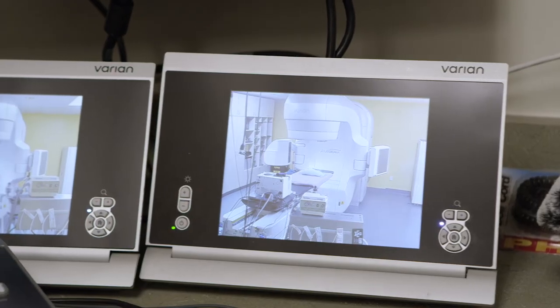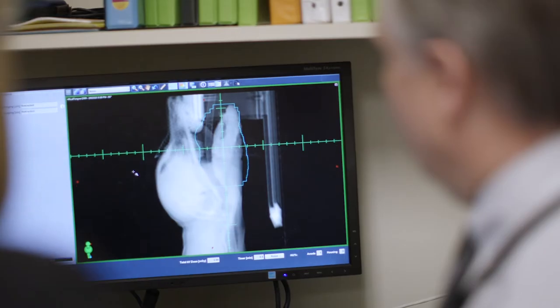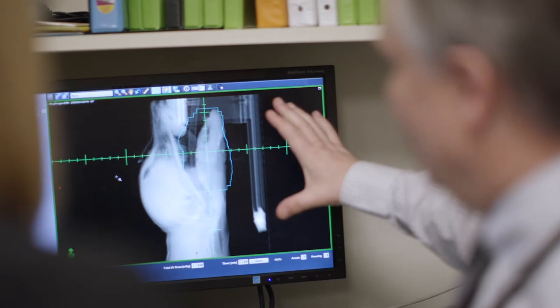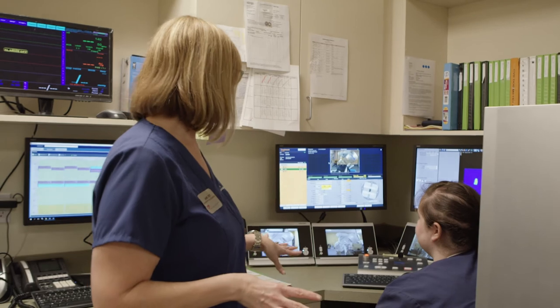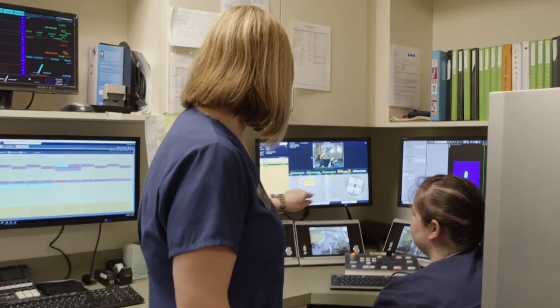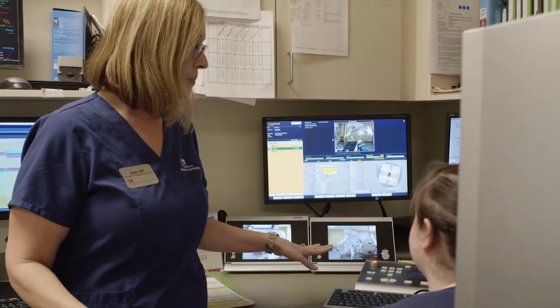Now we come into the actual radiation area of the hospital. This is where we run the radiation equipment from. Right now we're actually running a QA plan on one of the patients for later today, and you can see there are multiple different views on the cameras so we can keep an eye on the patient.